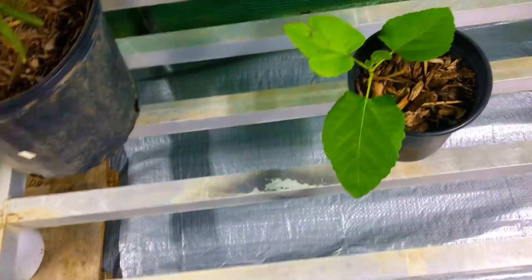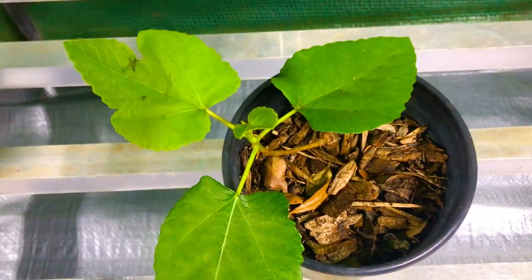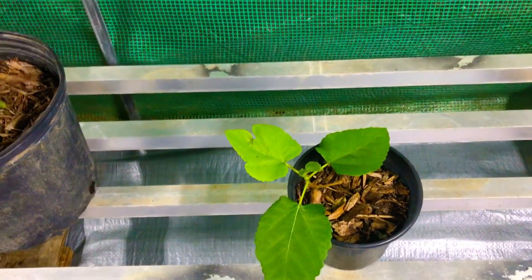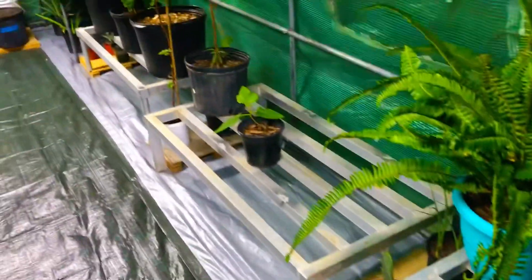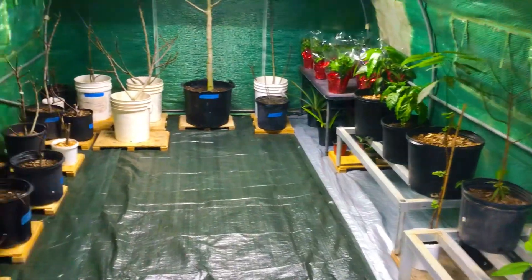We have one fig tree that we did have on the inside — our DSJG fig cutting — and she's looking fantastic, no damage at all, because she was on the inside of our house. Our confession for the night is that we lost about 60% of our inventory to the recent Arctic cold front that passed through our area.